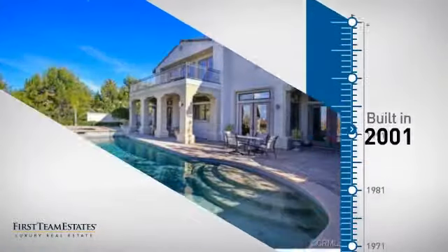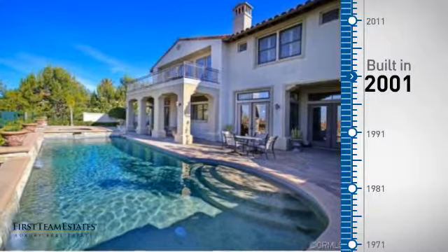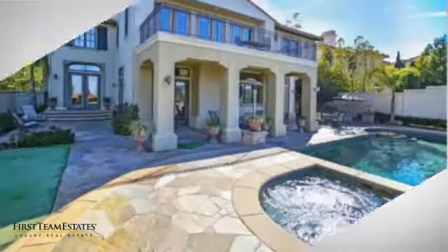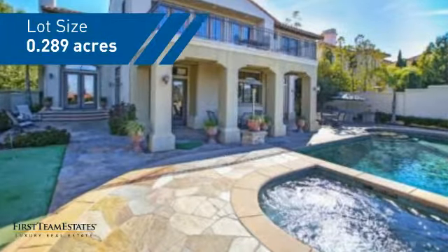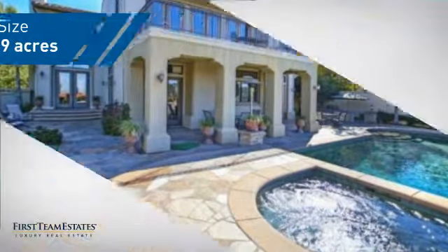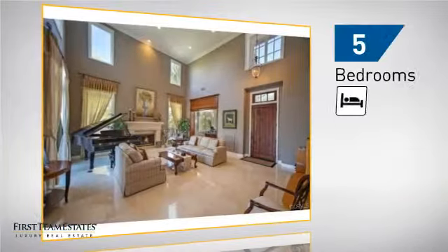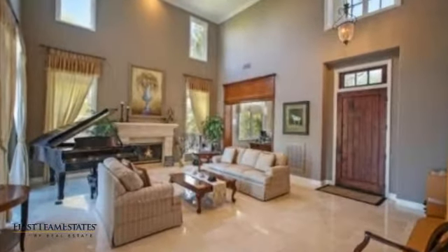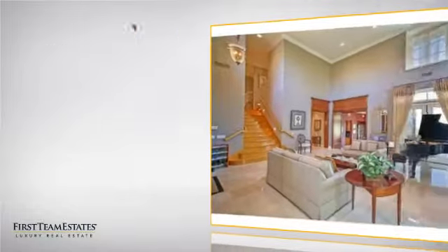This property was built in 2001 and features over 4,500 square feet of space, giving you a spacious layout to play host or kick back and relax after a long day. Inside you'll find five bedrooms, so everyone has a private space to come home to, as well as six bathrooms.